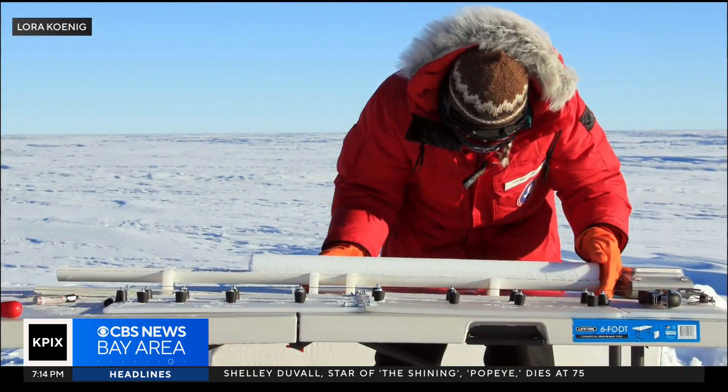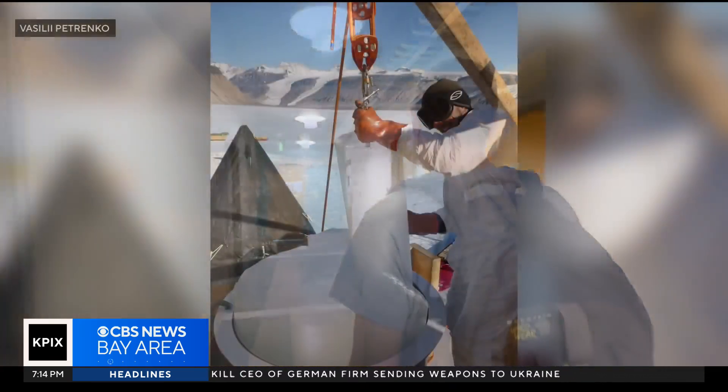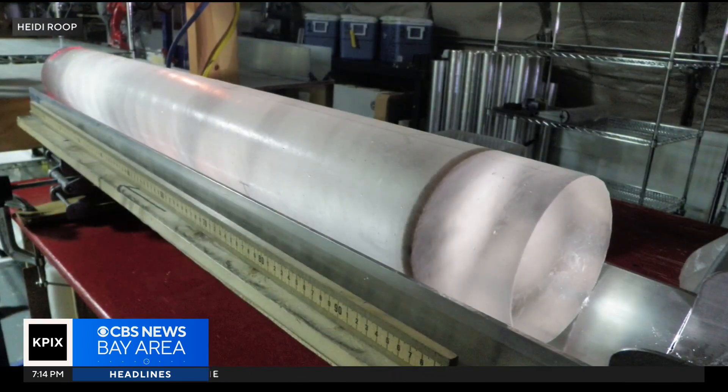Ice coring science is a major achievement of modern science. Berkeley's Dr. Kurt Cuffey is an ice core paleoclimatologist. He says with the technique, researchers drill into glaciers and ice sheets to retrieve vertical cylinders of ice created from hundreds of centuries of snowfall.